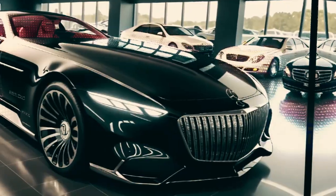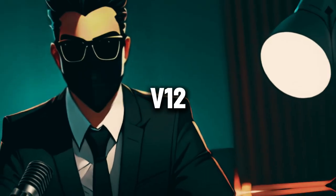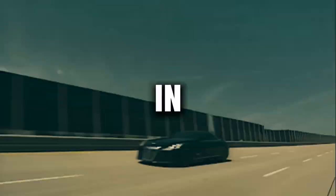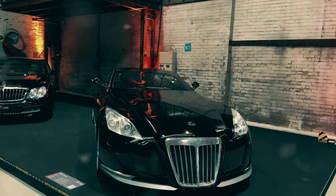Beneath its stunning exterior lies a beast waiting to be unleashed — a handcrafted V12 engine that propels the Exelero from 0 to 60 in mere seconds, delivering an exhilarating driving experience like no other.